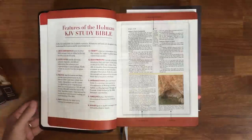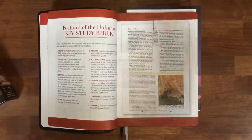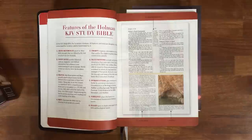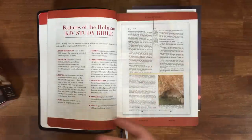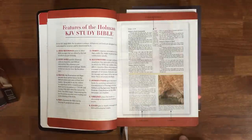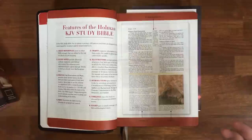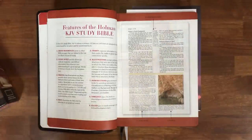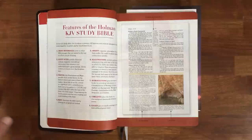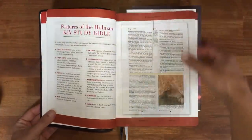I've got Bibles completely different than that, that I use for different purposes — such as a Cambridge Clarion, which is good for a reading Bible. But when my purpose is not reading but studying, I have different Bibles for different purposes. I've made the case before that there's nothing wrong with having multiple Bibles that you use — just as a carpenter, or a fisherman, or a policeman, or a soldier all have different tools for different situations. A Bible is no different; it's a tool in the Christian's hand for helping themselves and helping others.